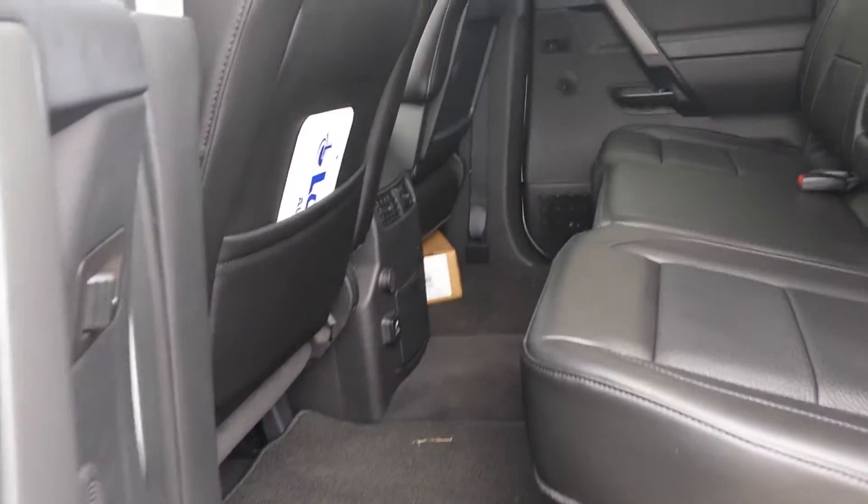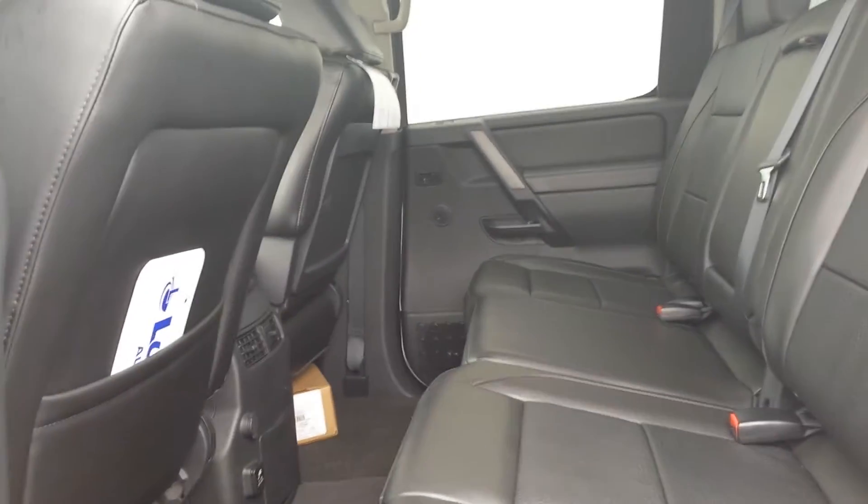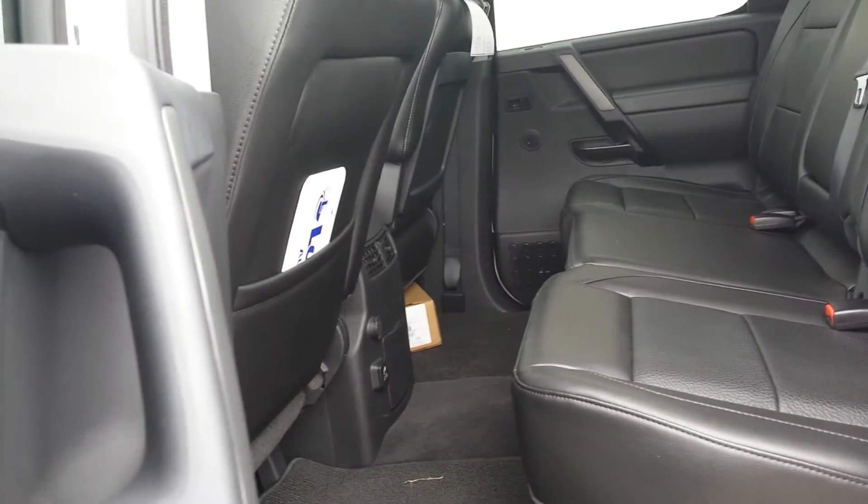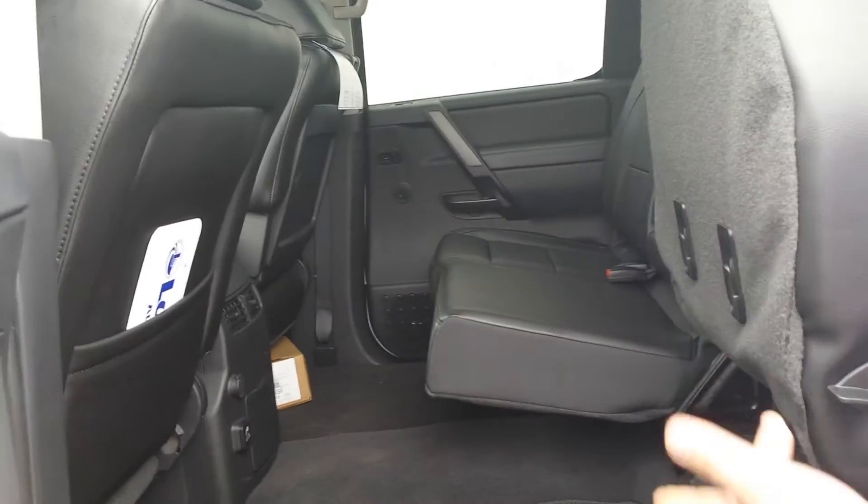As you can see, they have their own air conditioner vents and their own plug-in in the rear. Back here there's tons of room for any rear occupants you may have. And these seats are real easy — they fold right up in case you need a little extra room.